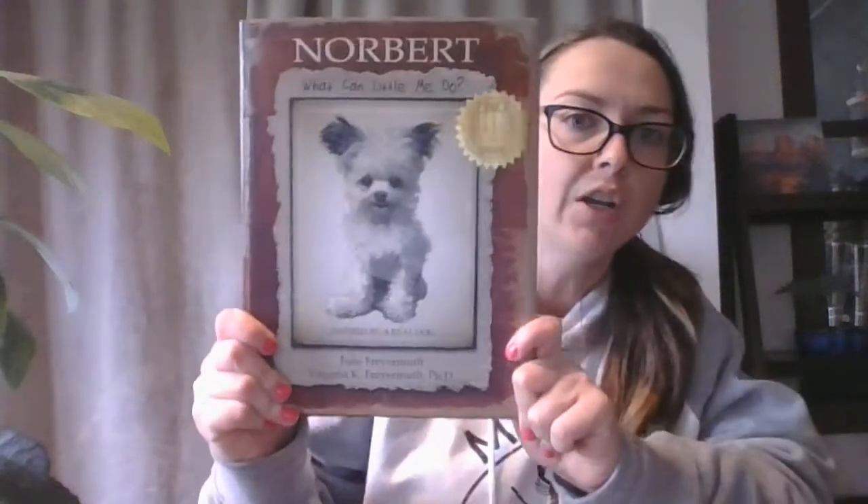Good morning, my friends. Happy Monday. The book I want to read today is kind of a fun one. It's one that is based on a true story, and it takes place right here in Boston. Some of you may have seen this book before. It's called Norbert.